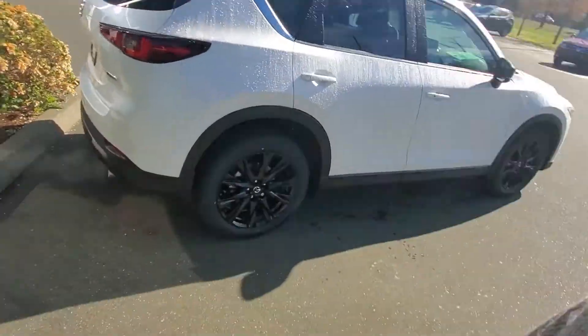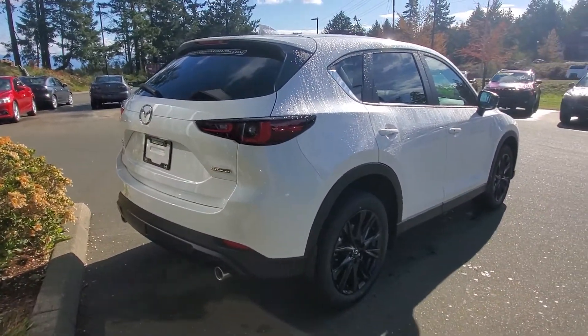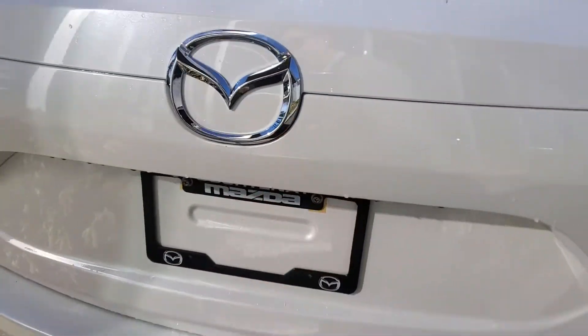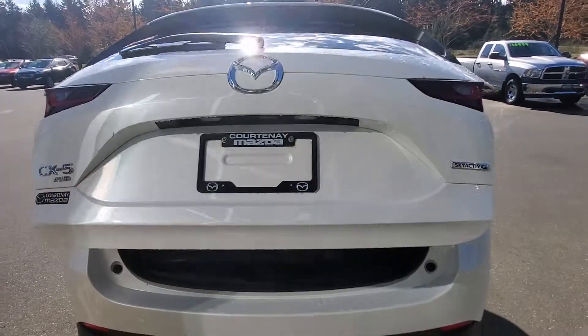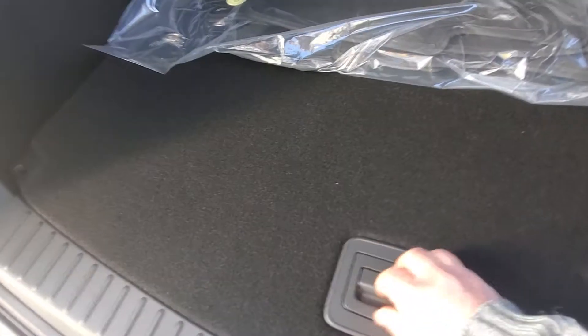It's got the power liftgate in the back with a nice big wide opening. The color is Crystal White Pearl — a beautiful shade. Back here you've got your carpet floor mats from the factory, and underneath is your spare tire and tools.